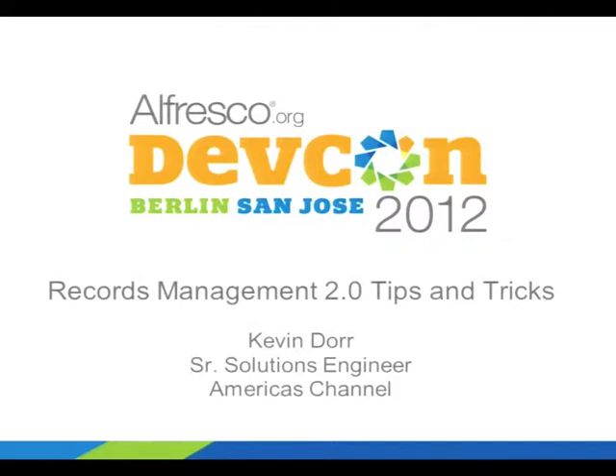My name is Kevin Doerr, and as you can probably tell from my accent, I am from America. I work for the Partner Channel in the Americas, and I'm going to talk to you today about one of our new products, Records Management 2.0, and some interesting things that you can do with it.